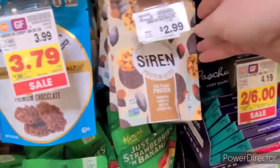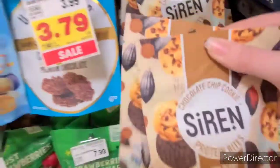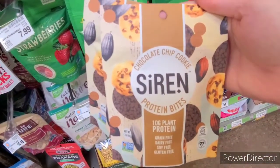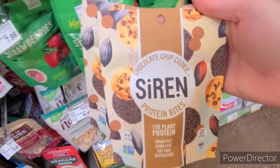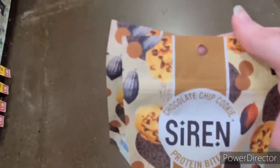Next up, the Siren Chocolate Chip Cookie Dough Protein Bites are $2.99 each — you're going to get two. There's $2.99 off two on Kroger Cashback and also $2.99 off two on Ibotta, making the pair of them completely free. And these are actually pretty tasty.